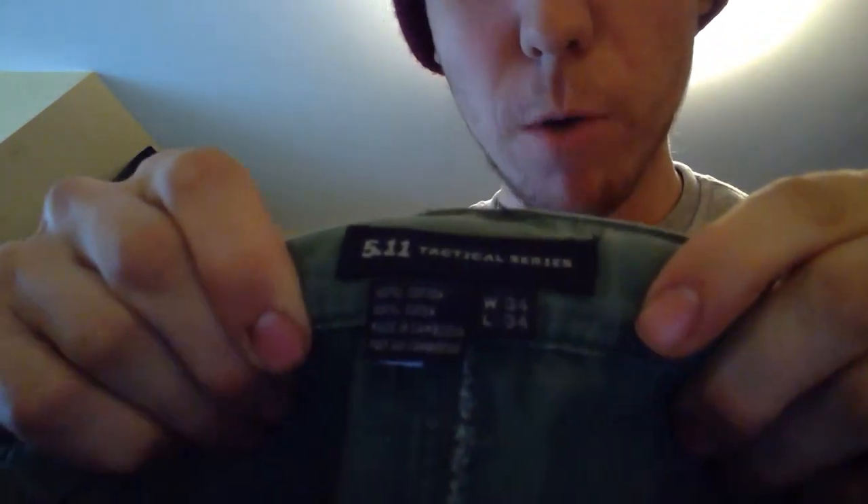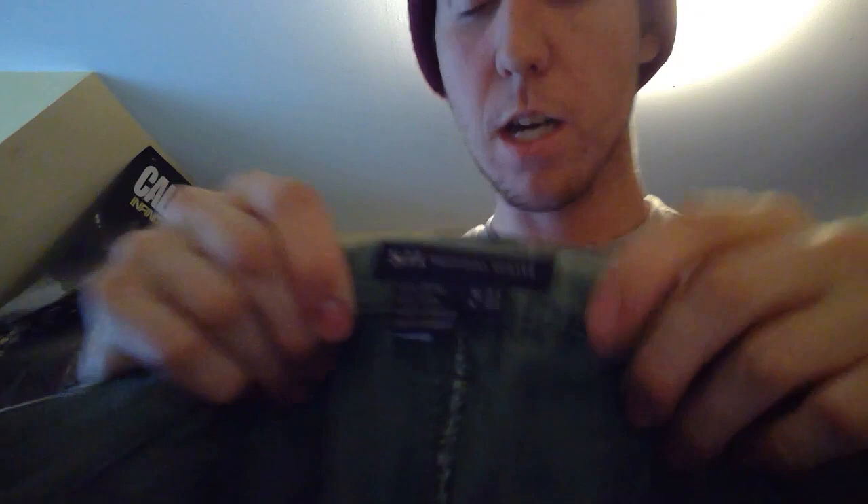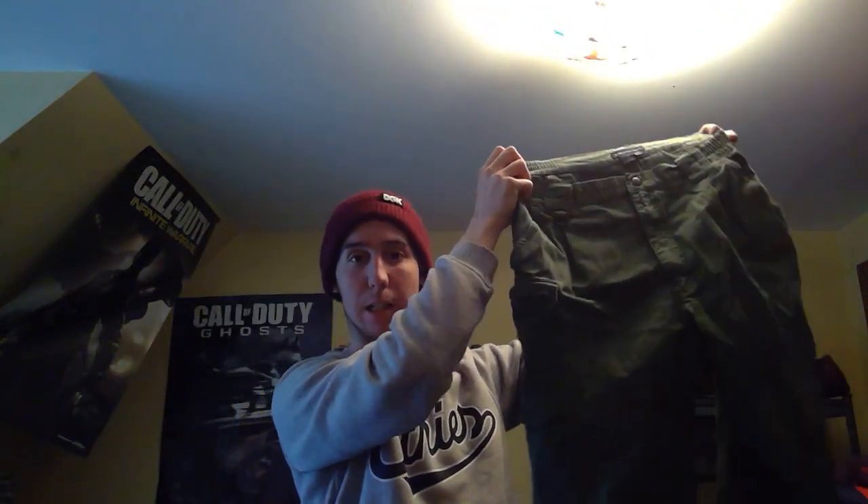Next up we got these pants right here. This is a pair of military tactical pants — as you can see, it's the 5.11 Tactical series. These do really well. It's actually the first pair I found, but I looked at the completed listings and they're selling quite well. I paid $4.99 for those.